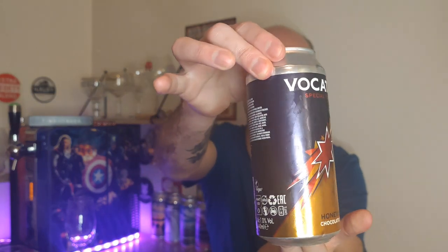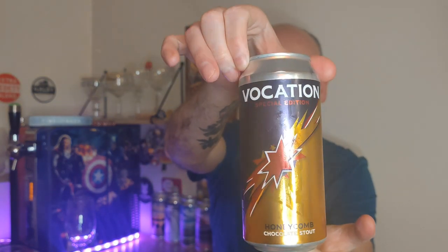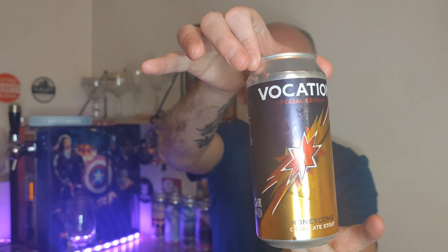This one from Vocation is called, plain and simple, Honeycomb Chocolate Stout, and when you see this label it's fairly obvious what it's trying to impersonate — it just stinks of crunchy bar, doesn't it? So this one's now available in Sainsbury's and it comes in at £3.50. I think it's been out a while, but it's only just been released in Sainsbury's recently, so good to see that.